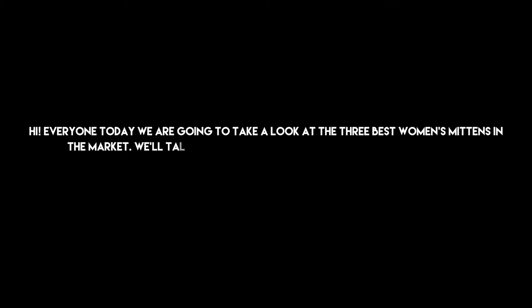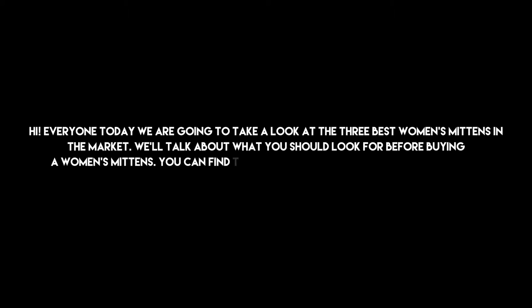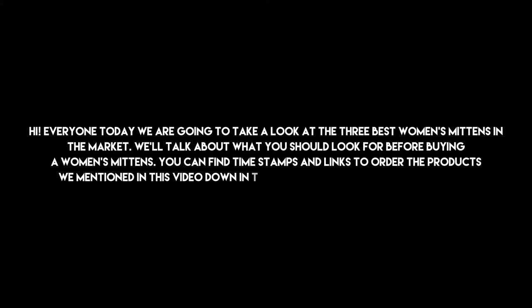Hi everyone, today we are going to take a look at the 3 best women's mittens in the market. We'll talk about what you should look for before buying women's mittens. You can find timestamps and links to order the products we mentioned in this video down in the description below. Let's get started.